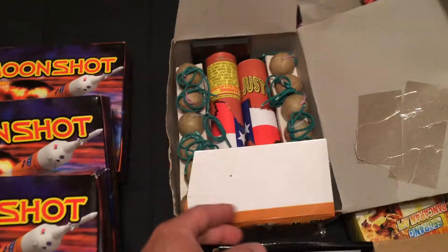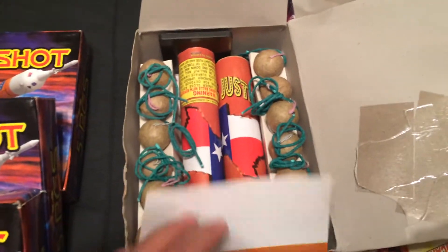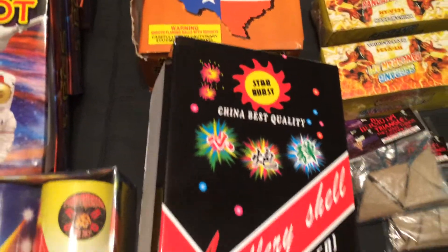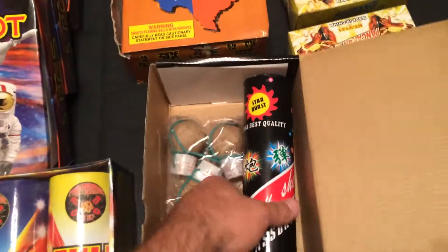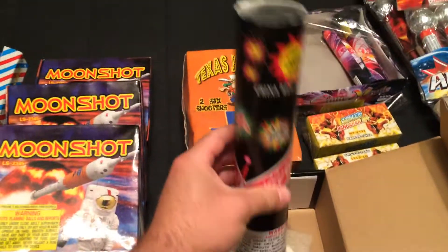Just to shoot around — I mean, I don't know if you can incorporate them into a show, but you probably could. Definitely a nice item, so check these out if you see them. I've got these Starburst Artillery Shells. I saw these at the tent; the guy went ahead and lit one off for me, did a little demo, and I was very, very impressed.